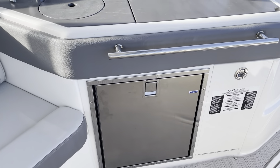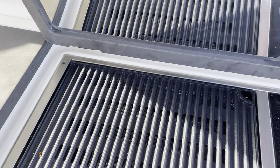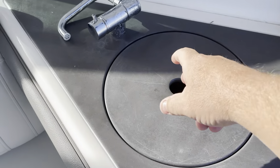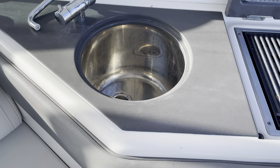We have a refrigerator. This does have the Kenyan grill and a sink.